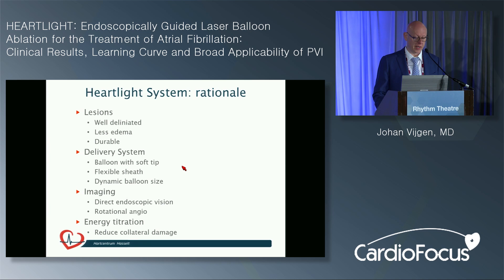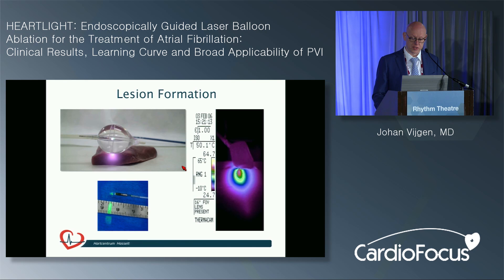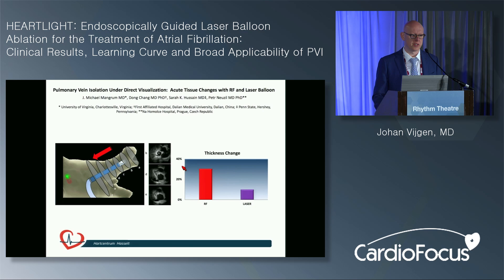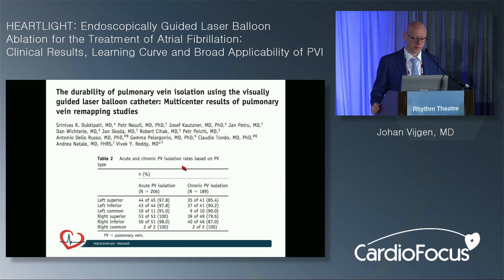They chose this system for several reasons: they wanted durable lesions, were appealed by the delivery system balloon, and believed imaging direct vision would reduce fluoroscopy and X-ray dose to patients. They also appreciated the ability to titrate energy to reduce collateral damage in dangerous areas. A study from Dr. Reddy's group showed that going back after a few months and remapping the veins still demonstrated a fair amount of isolation — confirming durable lesions are possible with the laser balloon. The dynamic balloon system is advantageous: in 120 cases times four veins, they did not encounter one technical problem with the balloon and could tackle all veins.